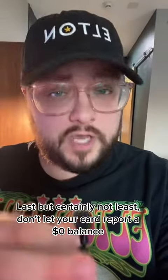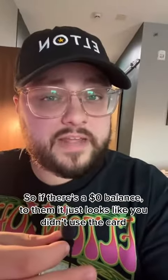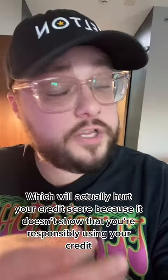Last but certainly not least, do not let your card report a $0 balance. The credit bureaus only get updated once per month and they only see two things: your balance and if you made your payment on time. So if there's a $0 balance reported, to them it looks like you didn't use the card at all, which will actually hurt your credit because it doesn't look like you're using your credit responsibly.